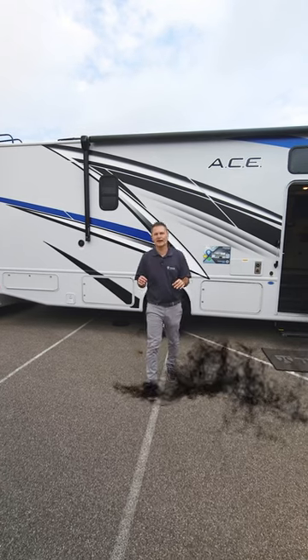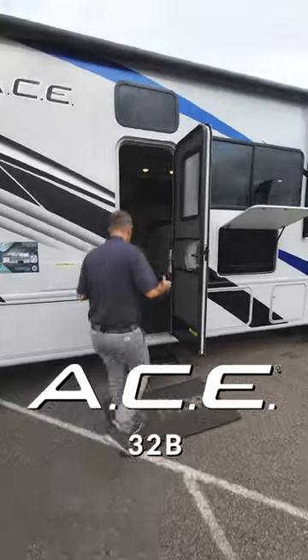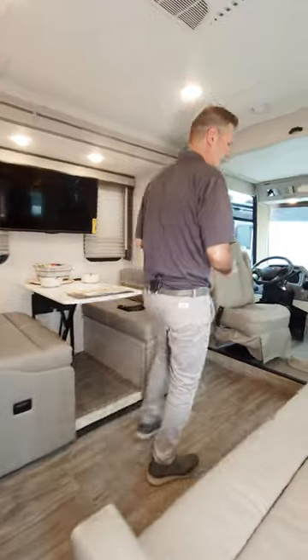How about a bunkhouse for the entire family? I got it for you right here. This is the Ace 32B, a wonderful Class A gas motor home with seating for everyone in the family.